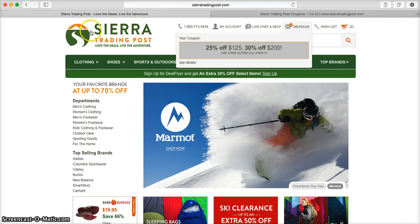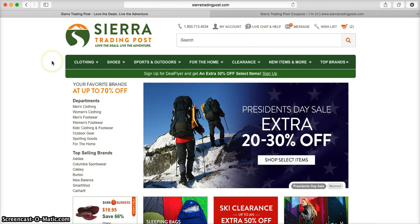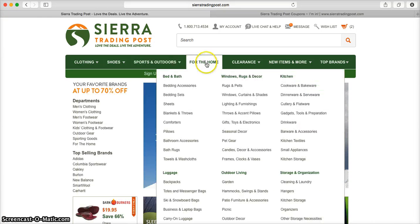Click on that tab and you'll be taken directly to sierratradingpost.com where you can see they have products from clothing for men, women, and children, even sports and outdoors, products for the home like bed and bath, windows, rugs and decor, and even kitchen.